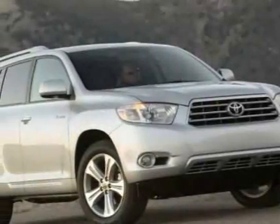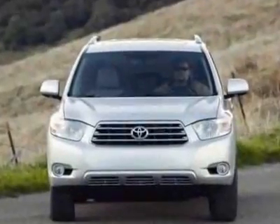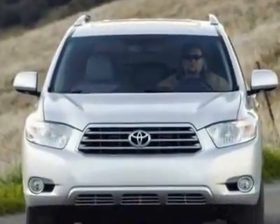Check out this new 2010 Toyota Highlander Hybrid. For your protection, this vehicle has a full factory warranty.